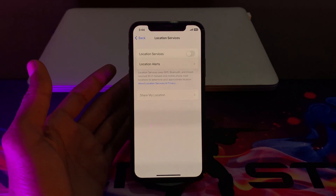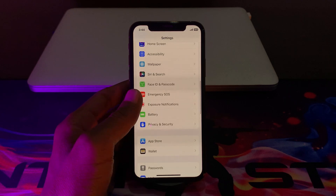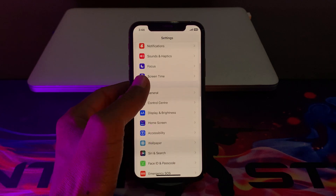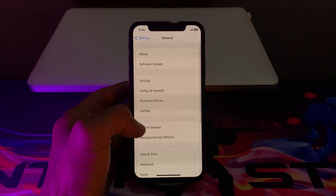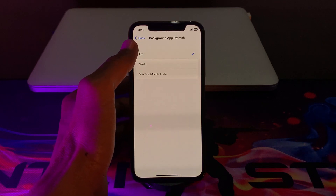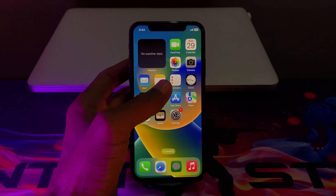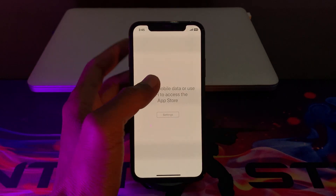The next step is to turn off Background App Refresh. Go to Settings, tap on General, then click on Background App Refresh, and simply turn it off.